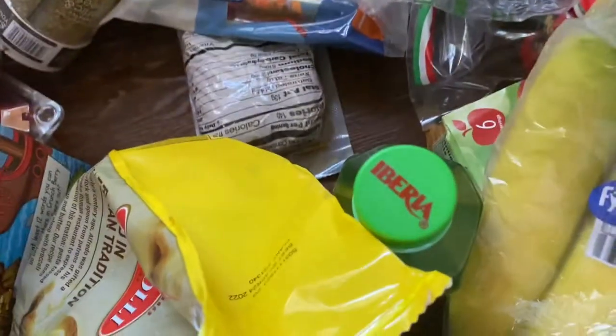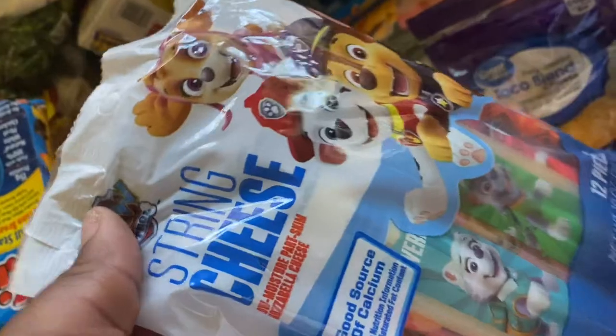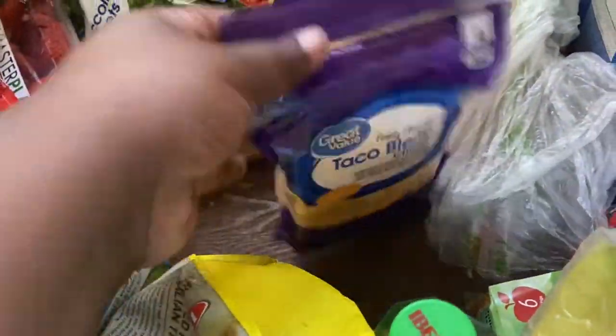Some marshmallows, another kids cuisine, more pepperoni — we are going to be making our own pizza — and string cheese. I forgot to get my shredded cheese for the pizza but that's fine.